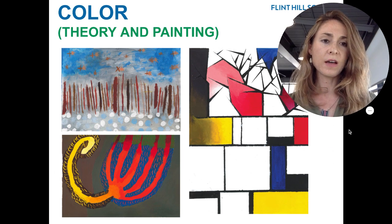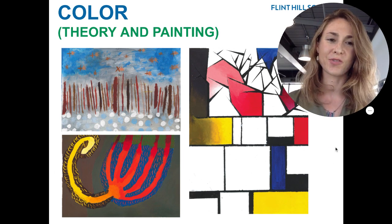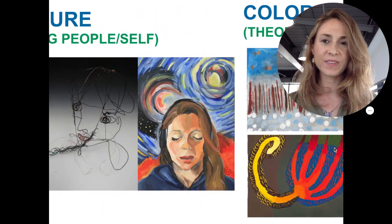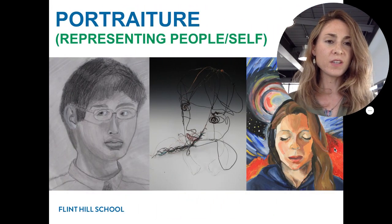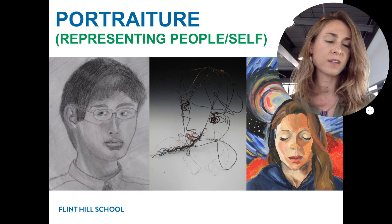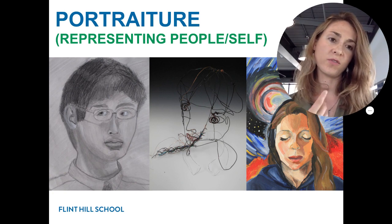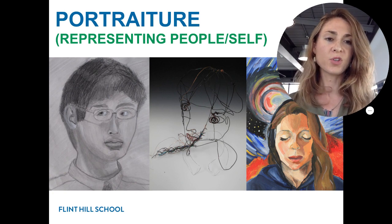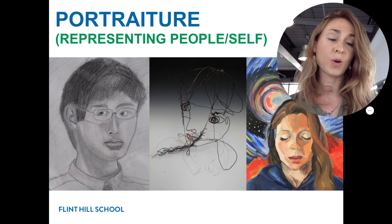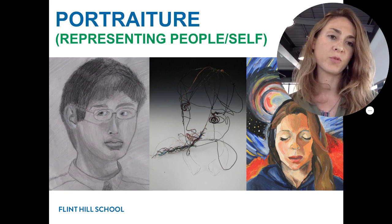We'll be doing a review of color theory and doing some painting using acrylic. We'll also be learning about how to draw people — technically proportion — but then in terms of expression, how to convey a sense of self. So beyond just representative portraiture, students will also have an independent project as part of this unit and it may be approached in a more abstract way.